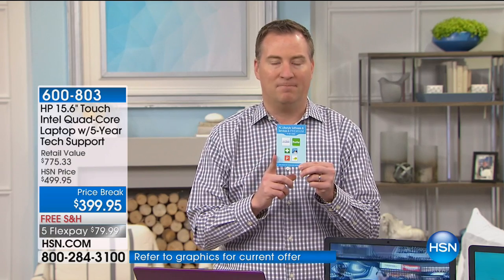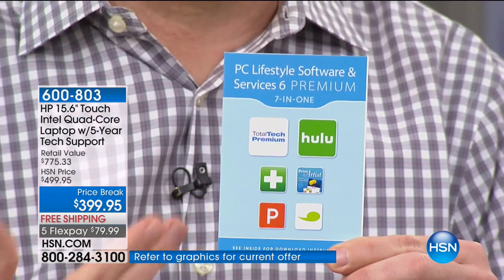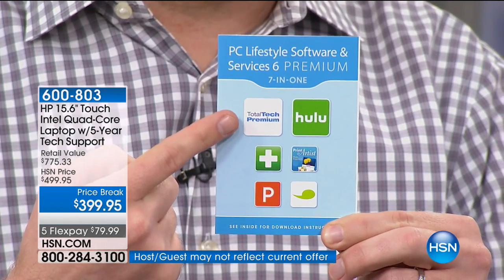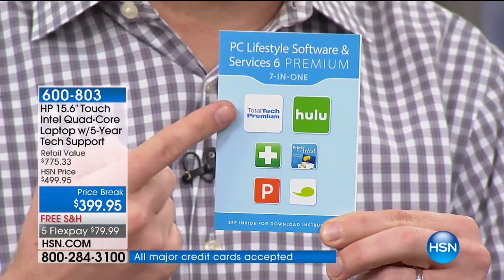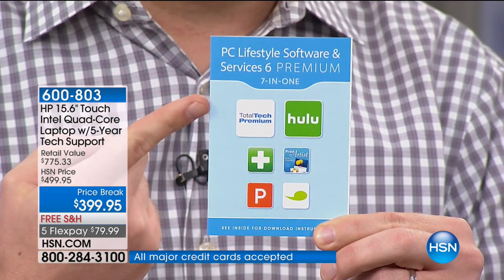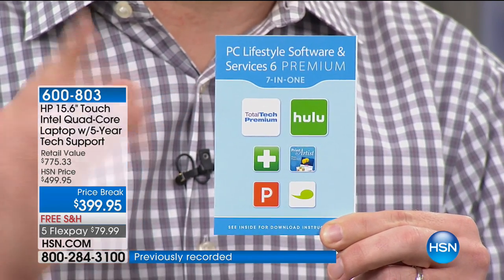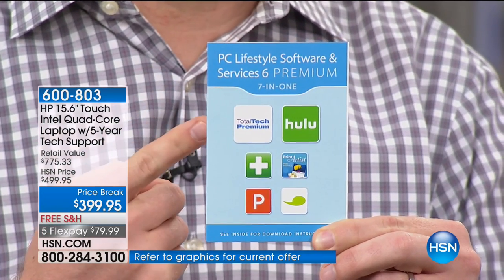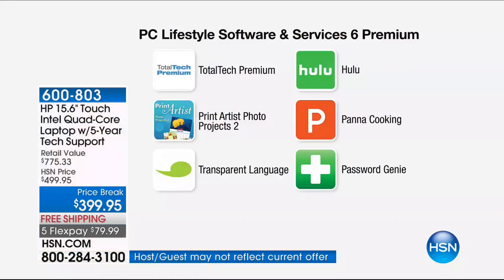You're going to get a card with great included titles. Common tech support for a computer nowadays is 90 days — but you have not one, not two, not three, not four, but five years of tech support included, 24 hours a day, seven days a week. It could be simple questions like how to download apps, how to burn a DVD, how to use Facebook, where to find the Start menu — any questions for the next five years. Joe Harrison studied computer engineering and his family calls him all the time for tech help — he always tells his dad, buy a computer when they offer tech support like this.